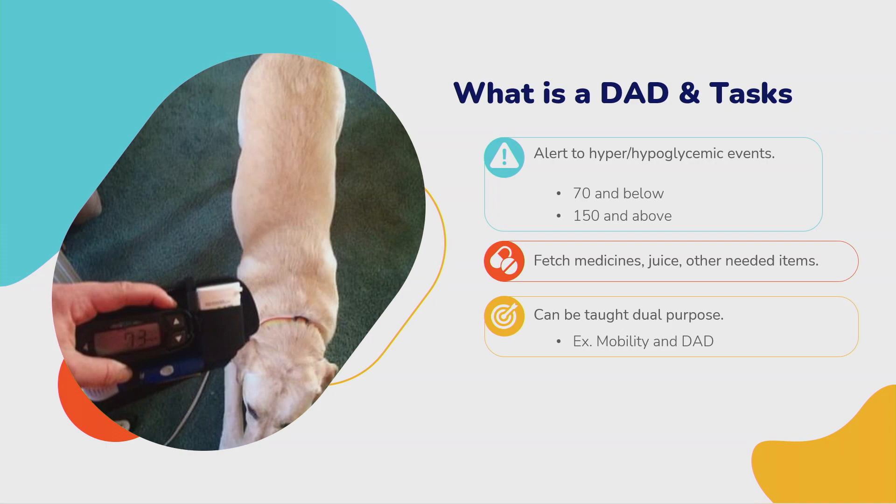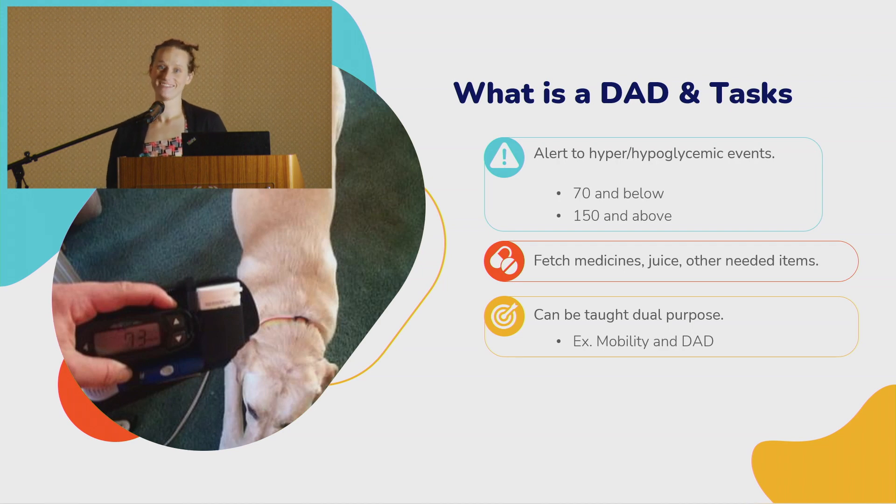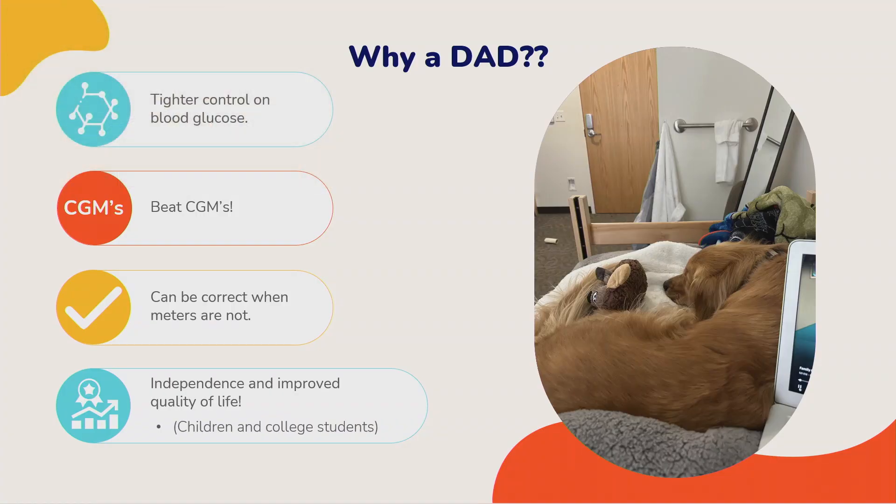More often than not, these dogs are dual trained — not just for diabetic alert. A lot of times we see psychiatric training as well, especially PTSD. We'll talk more about that dual training later. So why a diabetic alert dog when we have all this other cool equipment?